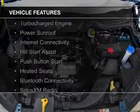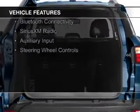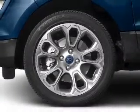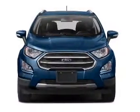The features include a turbocharger, a power sunroof, internet connectivity, hill start assist, push-button start, heated seats, Bluetooth connectivity, Sirius XM satellite radio, auxiliary input, and steering wheel controls.